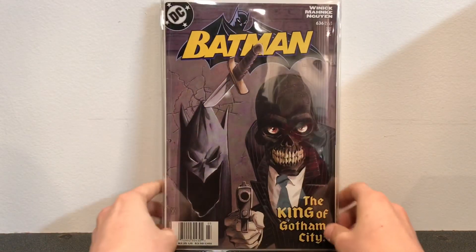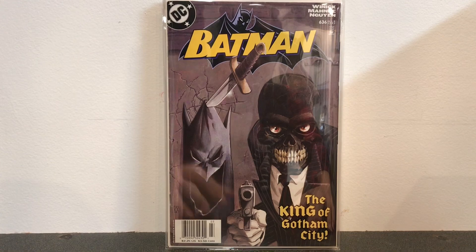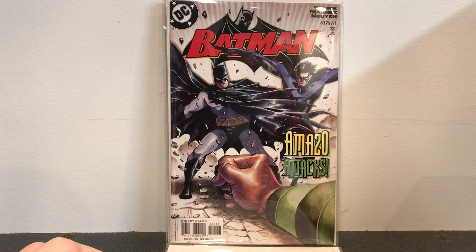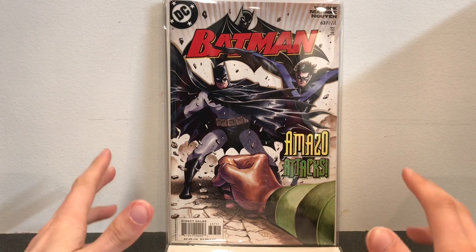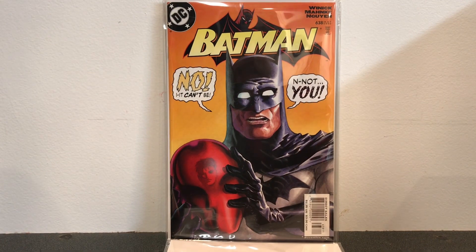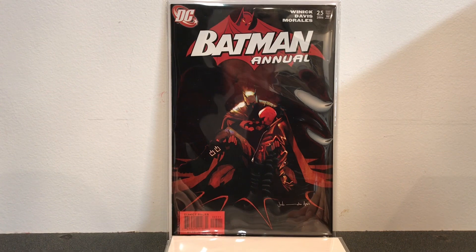Here we have Batman number 636, which is kind of an early issue of Batman Under the Red Hood — it starts that storyline. And here we have Batman number 637, a really cool book where Batman and Nightwing have a pretty epic fight with Amazo, and you see what Nightwing really thinks of Batman — he's in awe of how this man moves and his tactics. Batman number 638 is where we find out that Jason Todd is in fact the Red Hood. And this is Batman Annual number 25, the origin story of how Jason Todd gets resurrected and becomes the Red Hood.